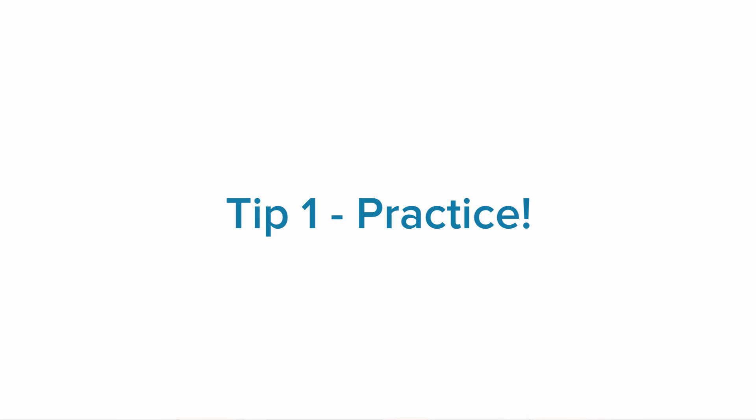Hey guys, so in this video I'm going to quickly run through a few tips and tricks to help you guys handle HSE math exams. Tip number one, and what we always say for math, is practice, practice, practice. That's the number one cardinal rule for any math exam preparation.